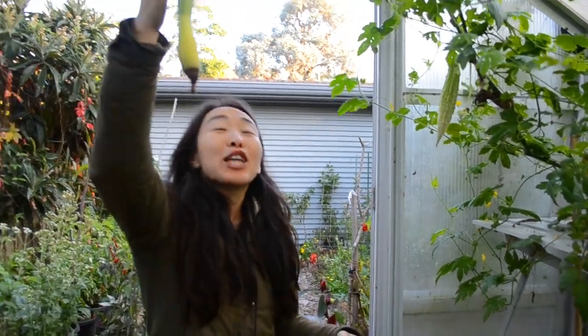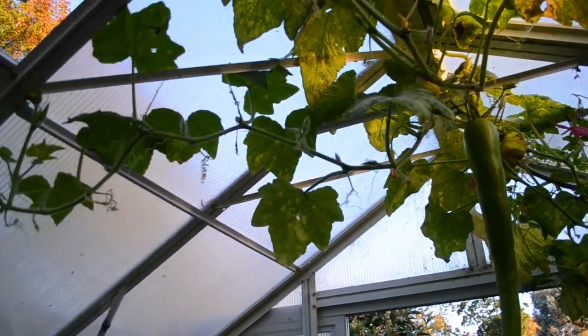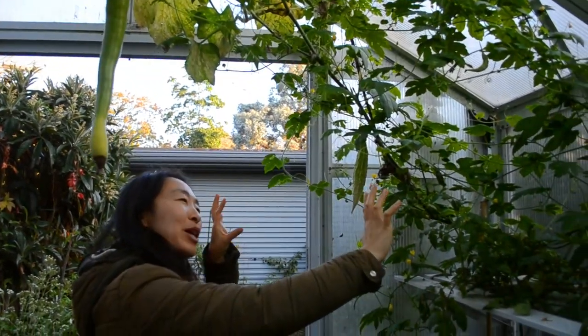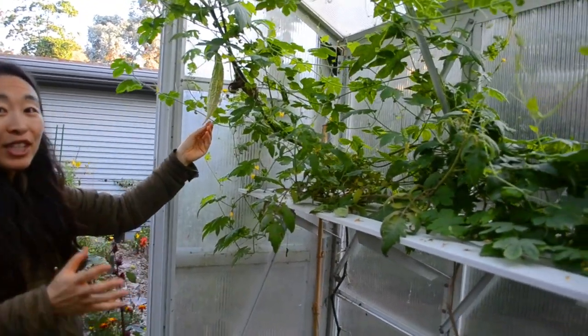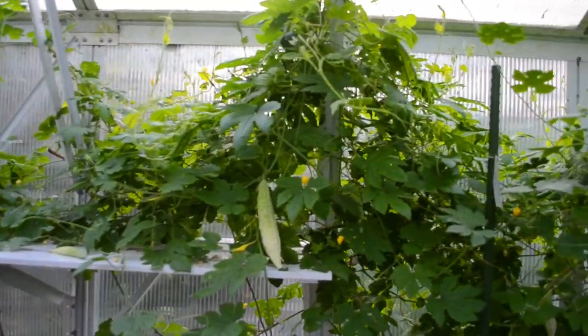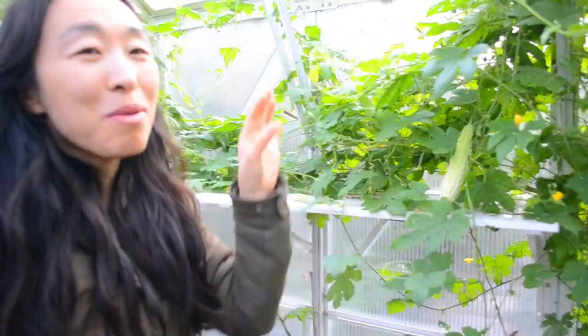It has really taken over. We've got two vines battling it out. We've got our Tromboncino, which has climbed all the way across the six metre length of our greenhouse. And along this west wall here, we've got our bitter melons, which are really starting to produce well as we head into Autumn — fruit everywhere.